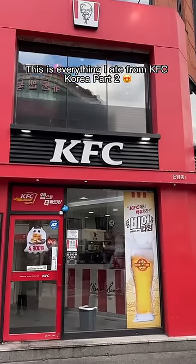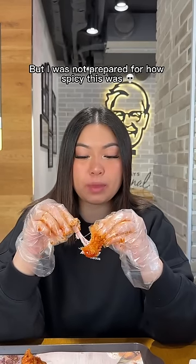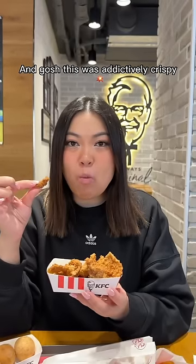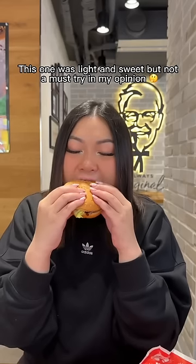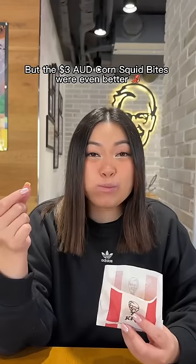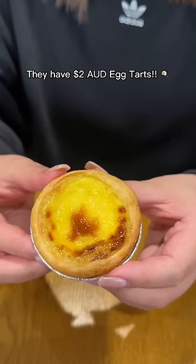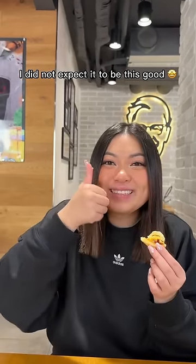This is everything I ate from KFC Korea Part 2. The $3.50 spicy and sweet habanero chicken had a chili sign on the menu, but I was not prepared for how spicy it was — my mouth was literally on fire. Then I grabbed the $3 fried chicken skin, which was addictively crispy. Now for a beautifully wrapped $5 bulgogi burger — light and sweet, but not a must-try in my opinion. A $3 hot and crispy chicken was perfectly cooked and delicious. For snacks, I got a $2 cheese stick and even better $3 corn squid bites. I tried $3 twist sticks in red bean and cheese flavors — pretty average but with a nice chewy texture. And they have $2 egg tarts — they had the perfect level of sweetness and flakiness. I did not expect them to be this good. KFC Korea is great.